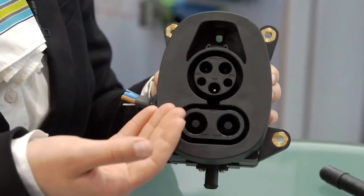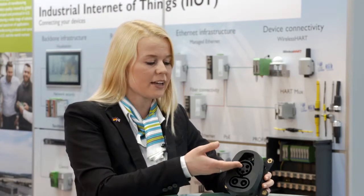The combined charging system inlet type 1 is the optimal interface to the vehicle for our charging connectors. It fits both the AC charging connector and the DC charging connector. The precise temperature measurement and monitoring enables safe charging for charging currents up to 350 amps.